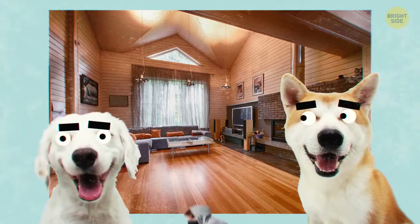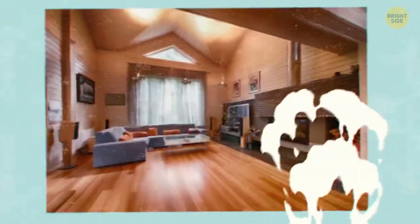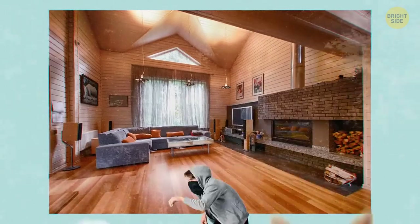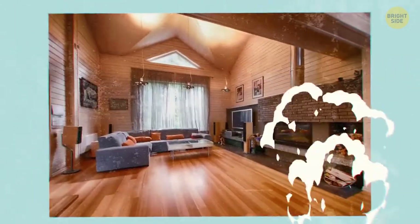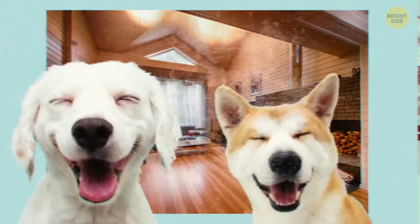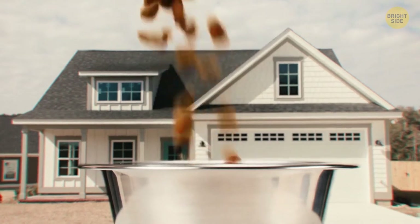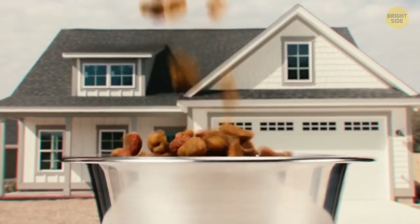Robbers are scared of dogs, the territorial and loyal guardians of the house. A survey found that most houses burgled didn't have dogs, because thieves don't want to draw attention during the heist. Unfortunately, if you don't own one, just placing a dog bowl outside the front door will discourage them.